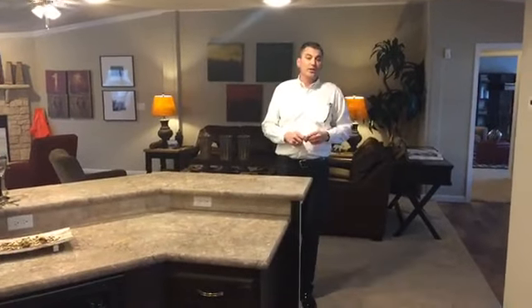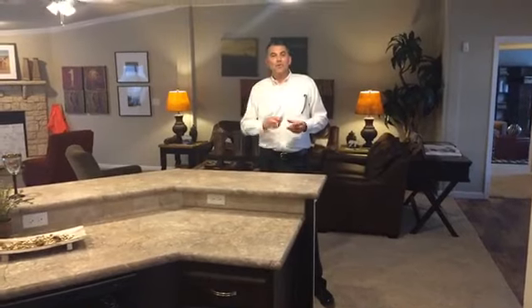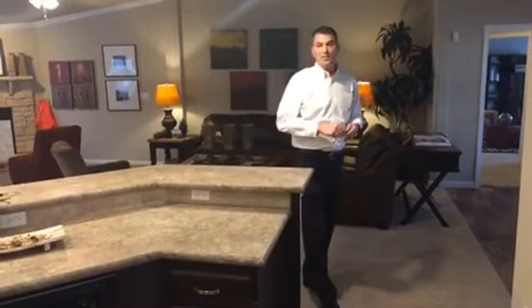We'll see you next Friday or Saturday where I'll show you one of our other favorites here at Palm Harbor in Oklahoma City. You can reach us toll-free at 888-908-8700, or just stop by and see us — our homes are open six days a week and we've got a great staff to help you. Have a super Saturday and hope you get your power back on soon.